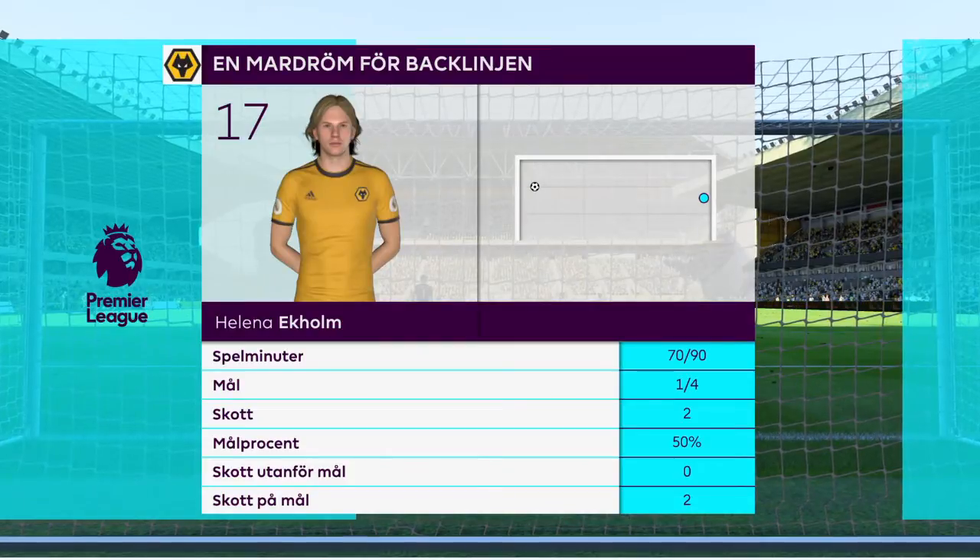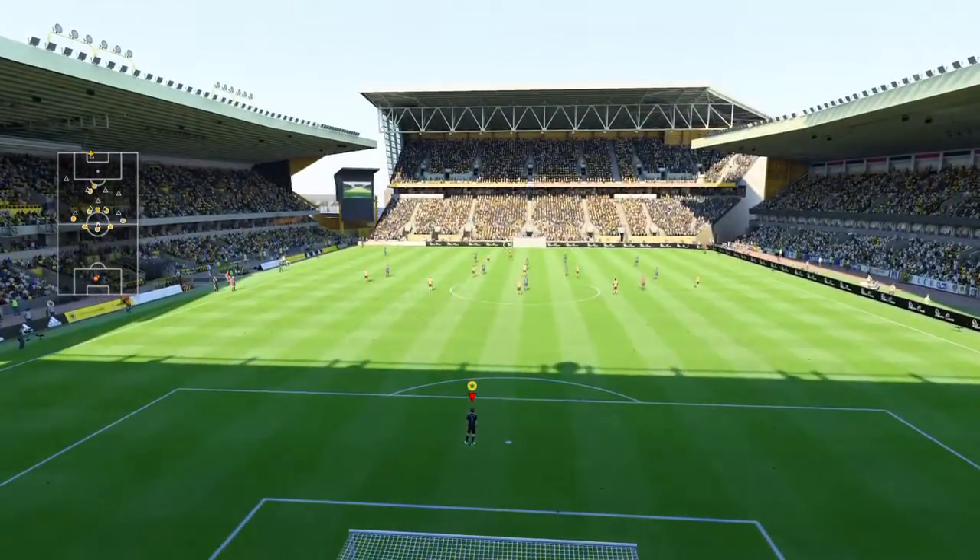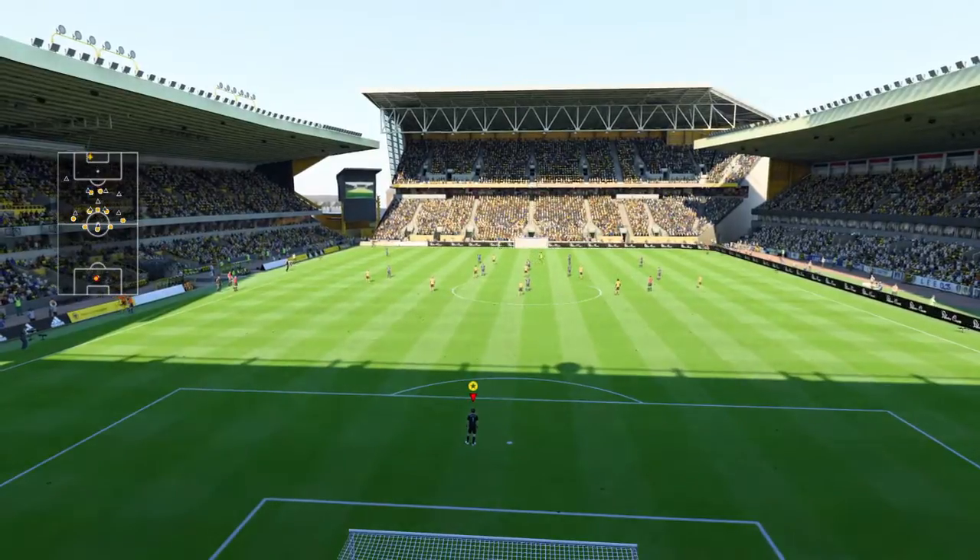No apologies for focusing on this fellow — he's looked really lively today, hasn't he? He's been getting the ball in good areas, turning, shooting with both feet. And he's got himself a goal.